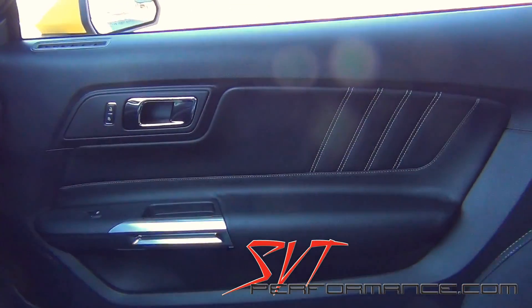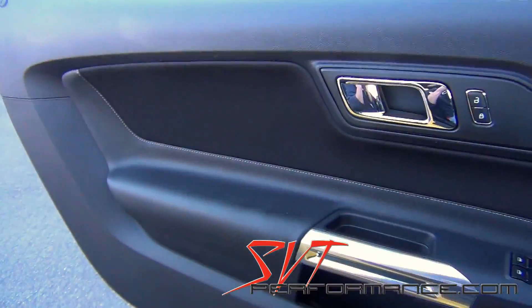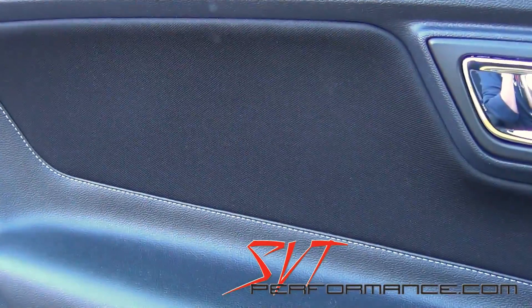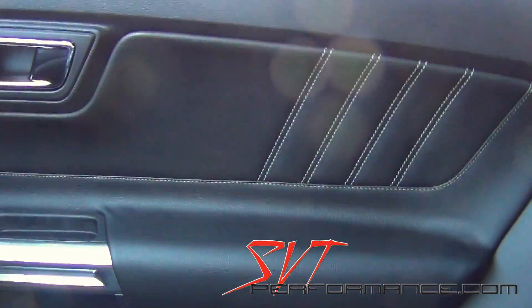Here's the driver's side, and here's the passenger side. Driver's side: cloth. Passenger's side: leather.